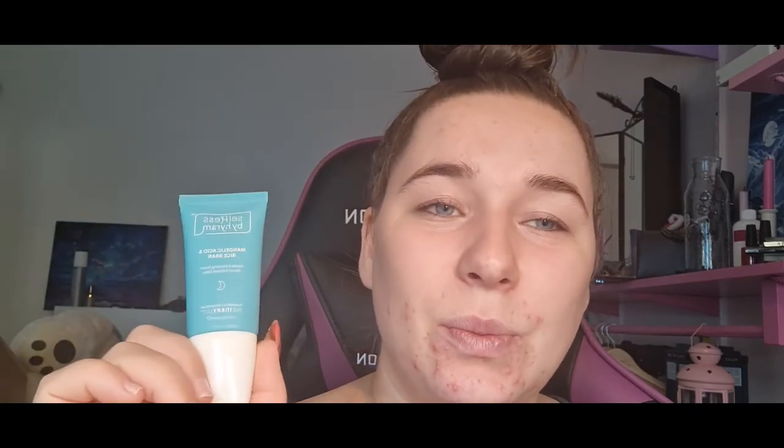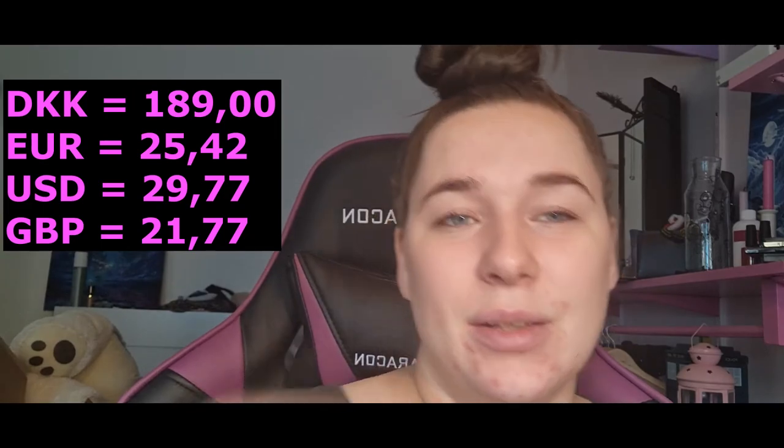It works, but if you have massive breakouts it won't do wonders. I don't regret buying it, and unless I find something I really want to try, I'll probably use it again once this bottle is done. The price is really good — in Denmark it's 189 Danish kroner. I think that price really fits what it does. It's not a miracle product, and I can easily find something worse for double the price.